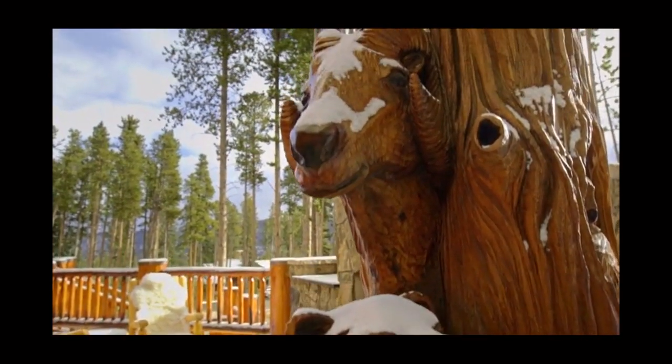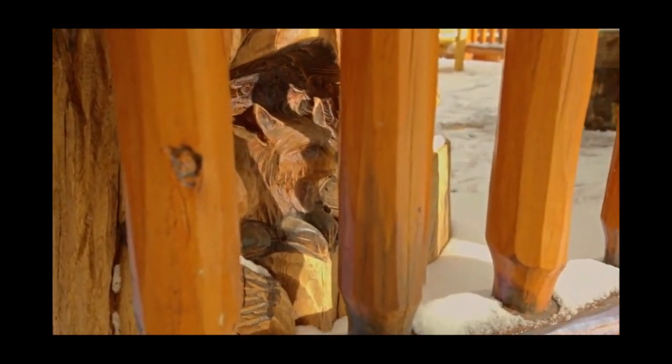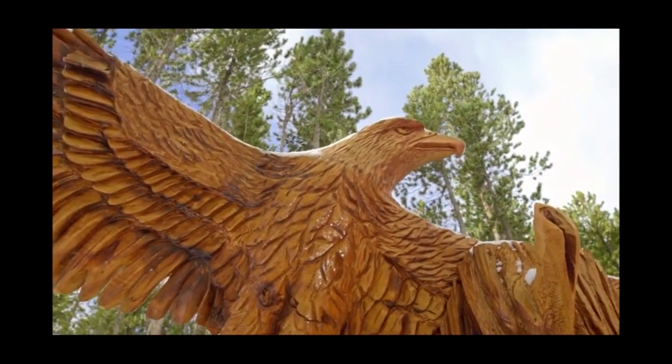Check out the bighorn sheep. I love it. Look at this owl back here. We have our little Dolores fox, who is just so precious. I love the wolf — the face is so expressive. My favorite part is the eagle. Each feather is detailed. It's absolutely stunning.